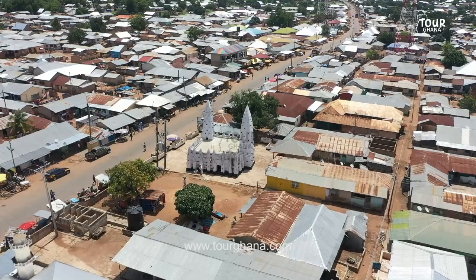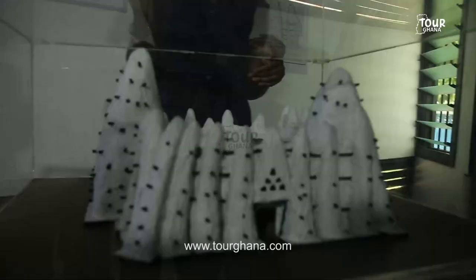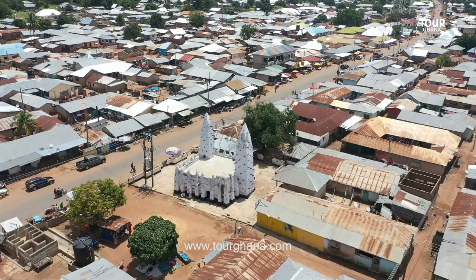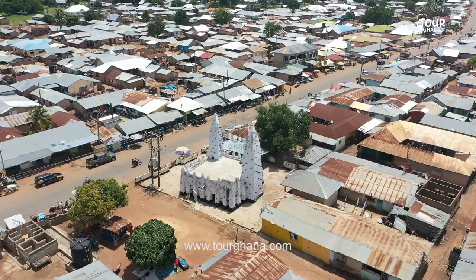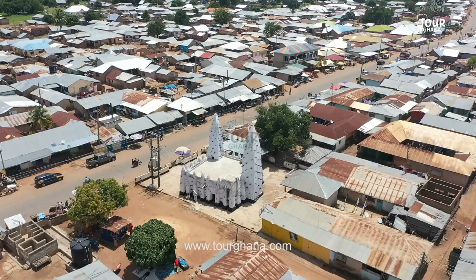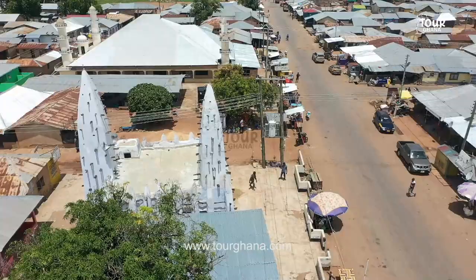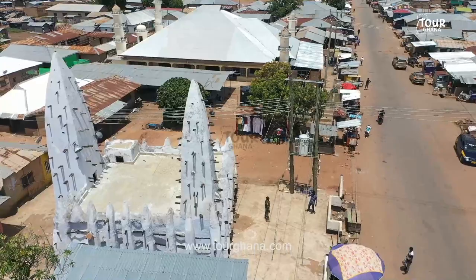This is the oldest mosque in Ghana and also one of the oldest in West Africa. It was built in 1421 and it's built with clay and sticks. It also has four entrances and one Quran which has been recited once a year. When you visit the Savannah region in the north where this mosque is located, through oral tradition it's known as the Mecca of West Africa, and it's built in the Sudanic architectural style. You should try and visit whenever you visit the northern region.